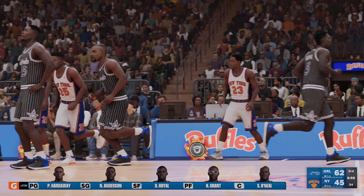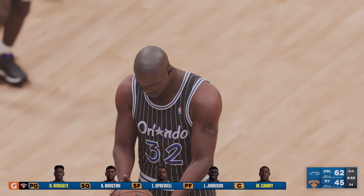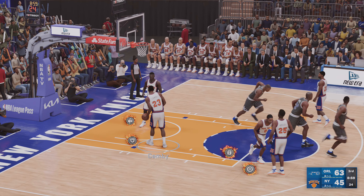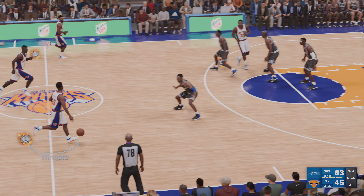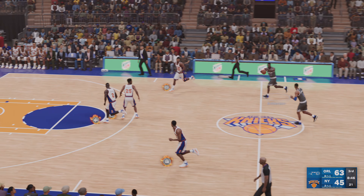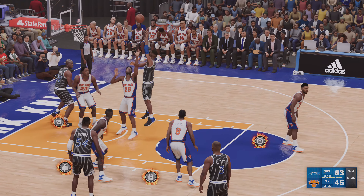Here's Sprewell — he's covered by Royal — that one goes in. Magic leading by 13. Hardaway passes to O'Neal. Shaq will not be denied — and he's got a free throw on the way. That's grown man strength from O'Neal. Brushing off the contact like it was never even there and converting. For Orlando, they have shot 10 of 11 at the line — nice work so far for them.